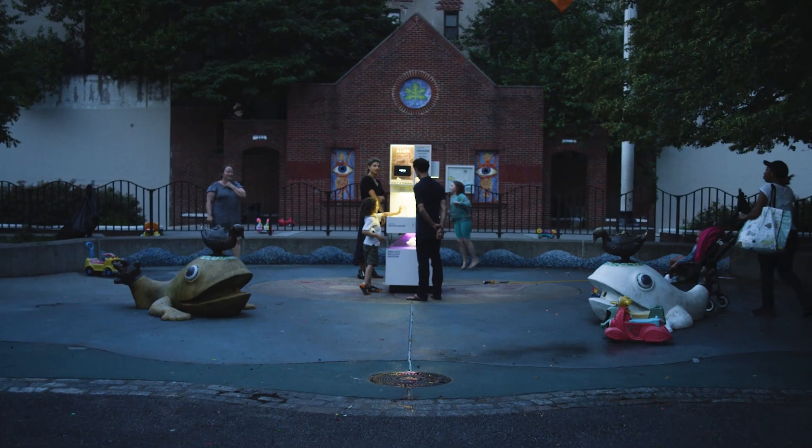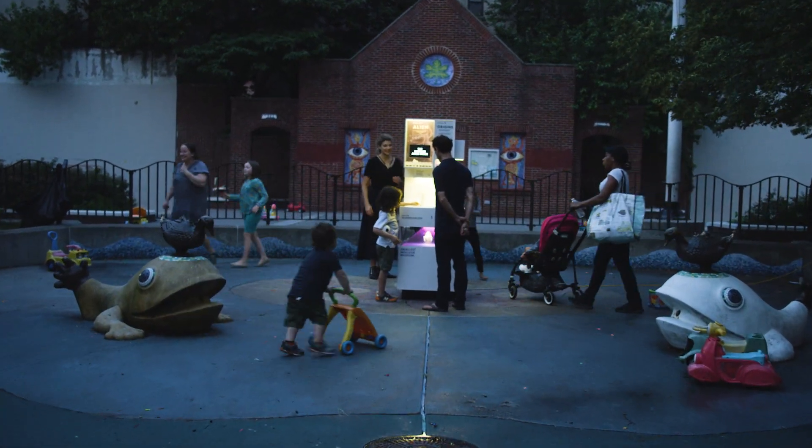At MICRO, the goal is really to reach people where they already are — to integrate science and learning into people's day-to-day.